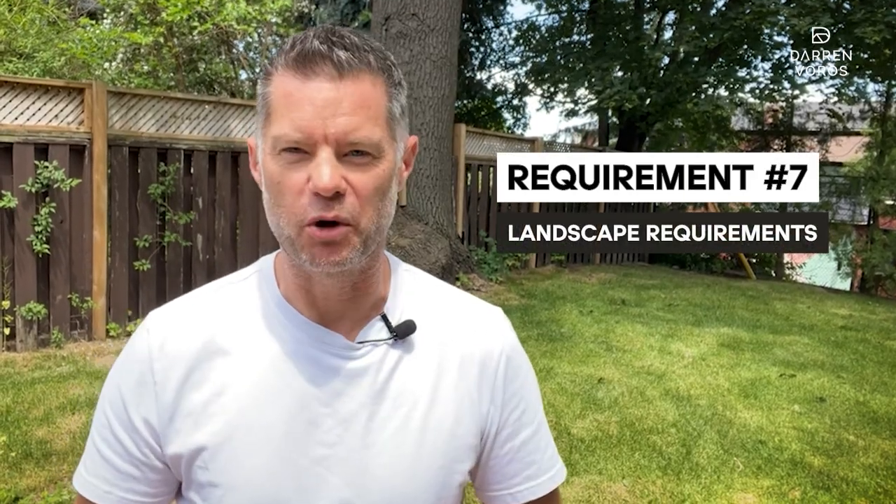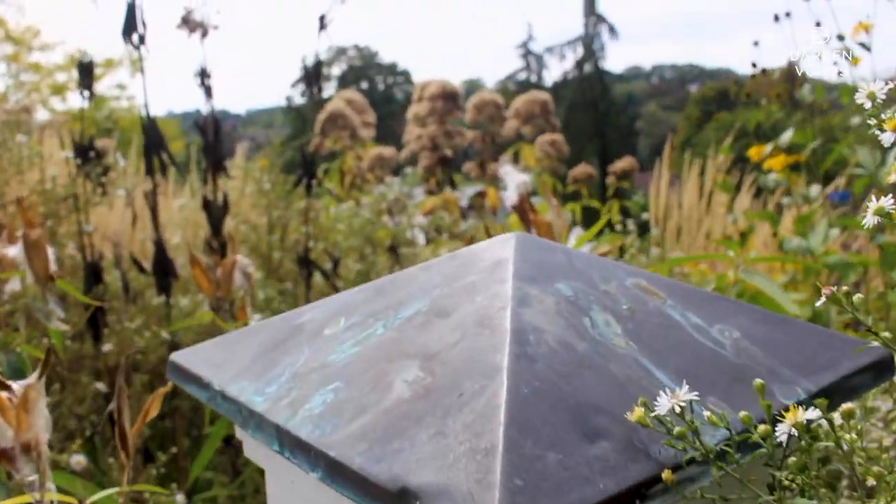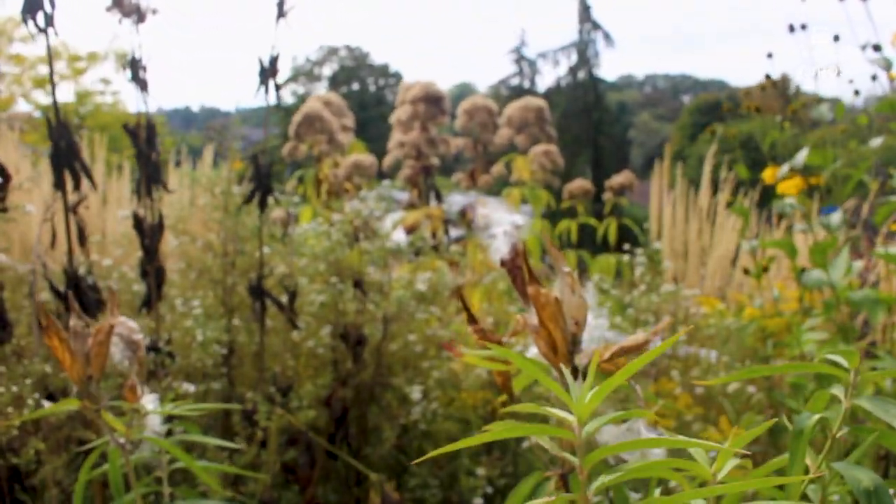Requirement number seven: landscape requirements. To maintain the greenery and visual appeal of the neighborhood, there are specific landscape requirements for garden suites. If your property lot is greater than six meters, you need to allocate 50% of the rear yard area for soft landscaping. If your lot is less than six meters, the requirement reduces to 25%. This ensures a harmonious blend of built structures and nature.